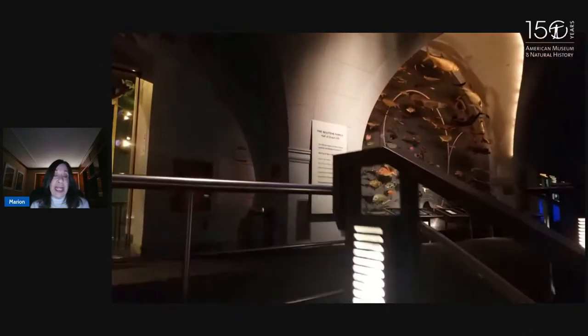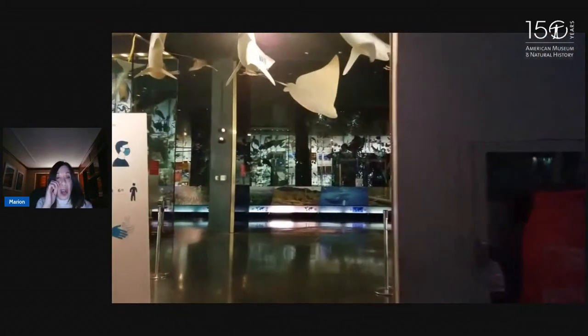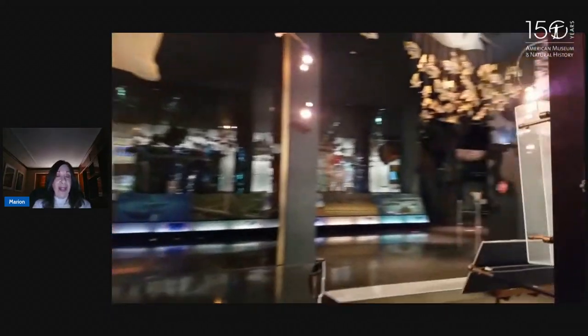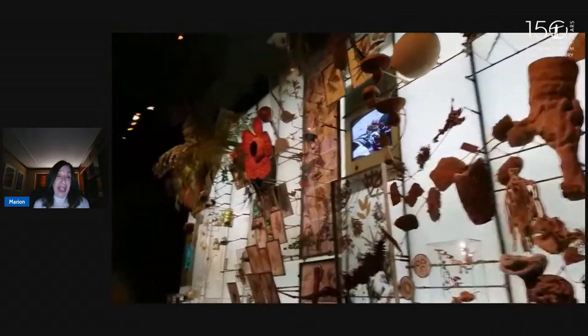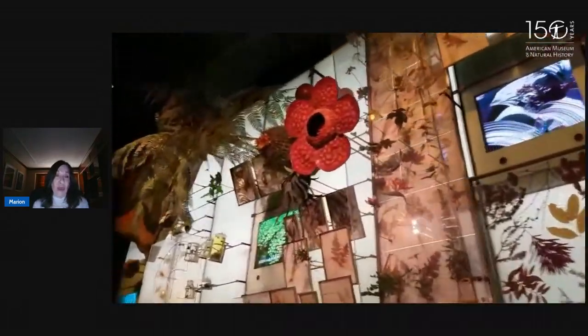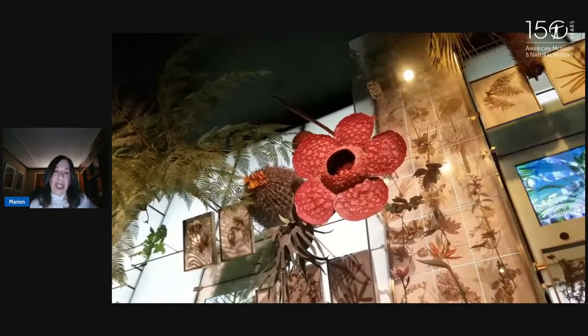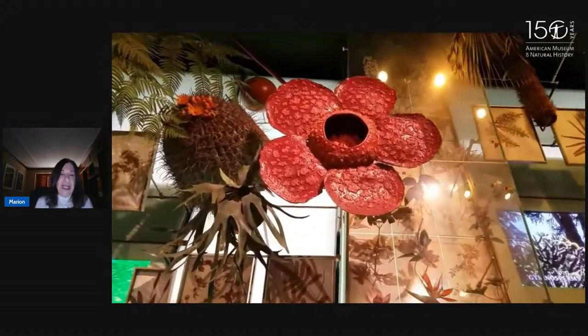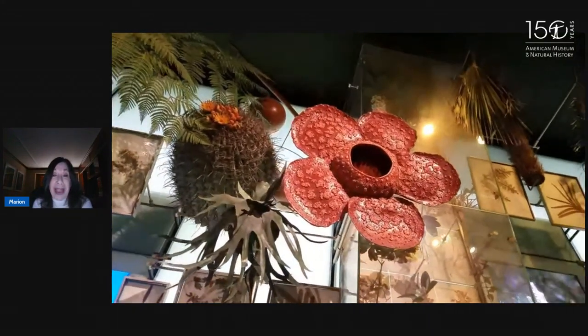We get this great view of the blue whale, and as we leave the Hall of Ocean Life, we're going to make a right-hand turn back into the Hall of Biodiversity and look at the largest flower that ever lived. Here it is up on the spectrum wall of life — it actually lives close to the ground. This flower is called Rafflesia, and the blossom is about three feet wide and weighs about 15 pounds. It is the largest blossom ever.